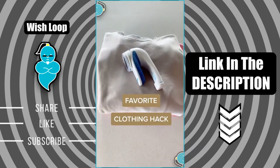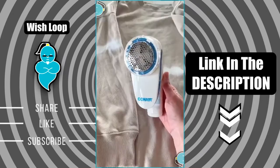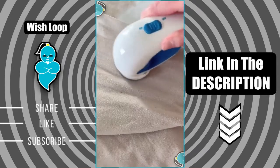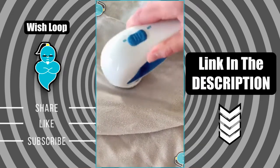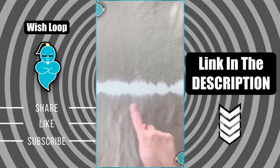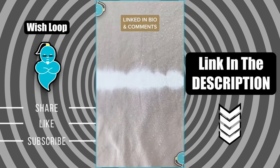Favorite clothing hack. I absolutely hate it when my sweatshirts or sweaters get all these fuzz or pills all over them, so I finally got one of these fabric shavers that just takes off all of the little pills on your clothes, makes them look and feel brand new. You can see the before and after. It also works on your furniture or any other fabric material.